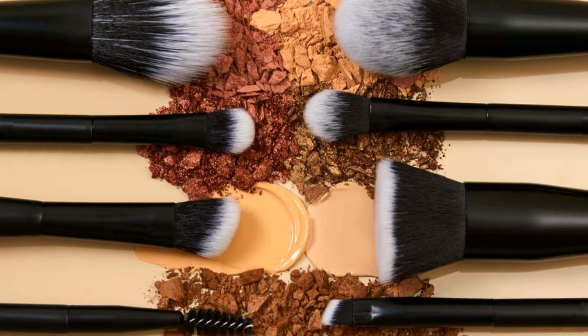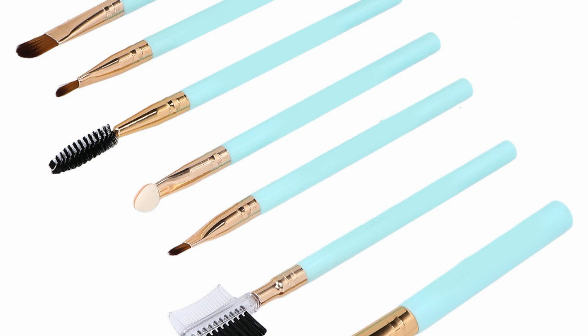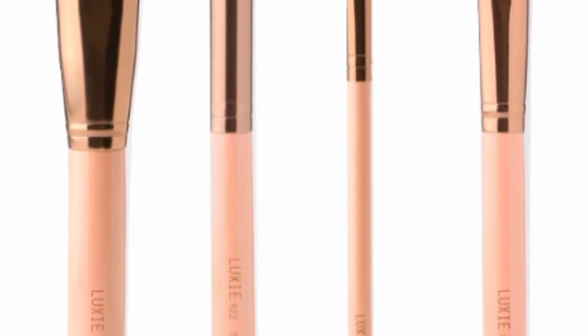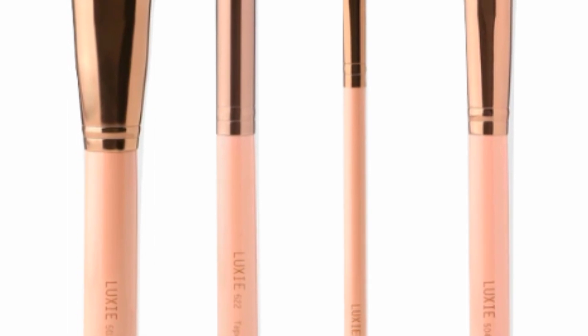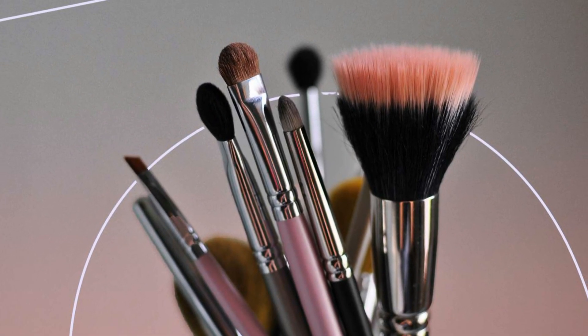Eyeshadow brush. Used to apply eyeshadow, these brushes come in a variety of shapes and sizes depending on the type of look you are going for. Eyeliner brush. Used to apply gel or cream eyeliner, these brushes are small and thin with a pointed tip to create precise lines.